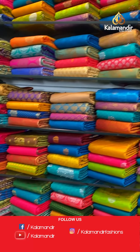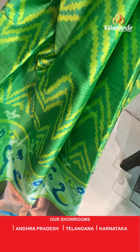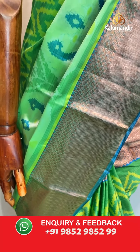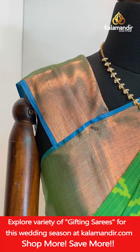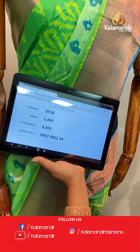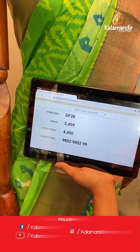Here we go with the first mannequin saree — a lovely ikat print saree in a light padded green colour with the teal blue combination, all over body ikat print. Border contrast medium with the zigzags and also the brocade. Pallu contrast floral brocade design. Blouse is contrast plain with the border. Saree code DF38, actual price 5,499, final price 4,400.